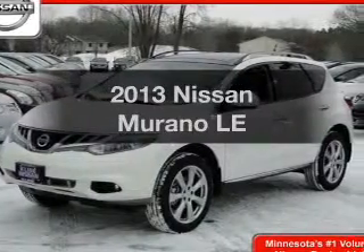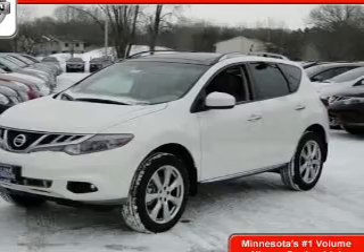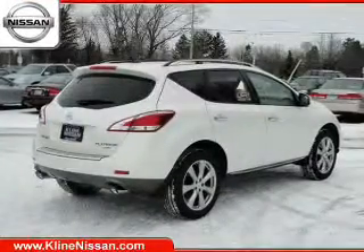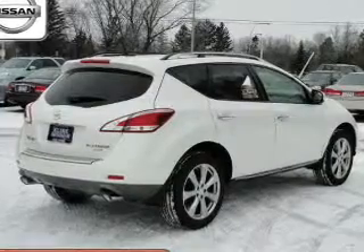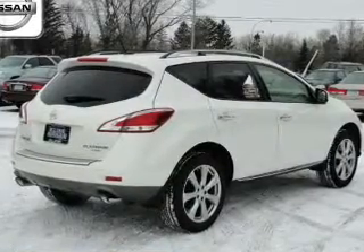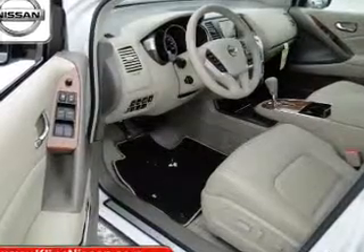Introducing the 2013 Nissan Murano. Travel the roads in style and comfort in this great vehicle. The powertrain includes all-wheel drive with a reliable six-cylinder engine driven by an automatic transmission. The anti-lock braking system will help deliver you safely to your destination.